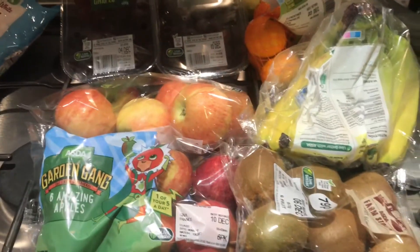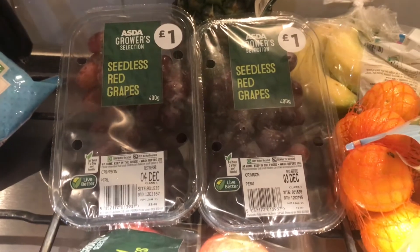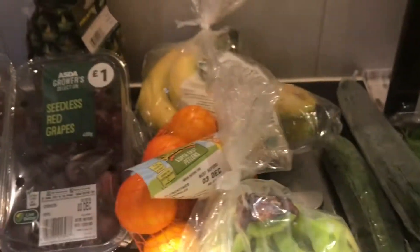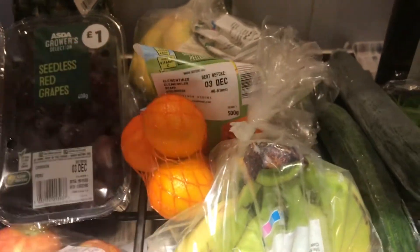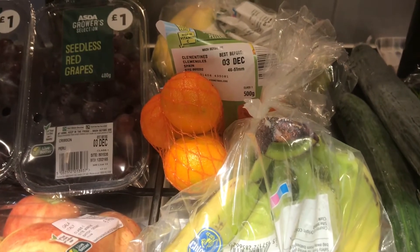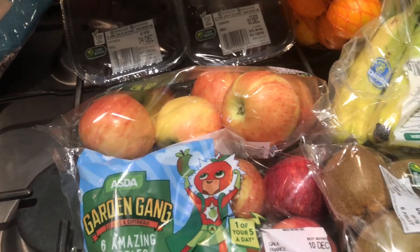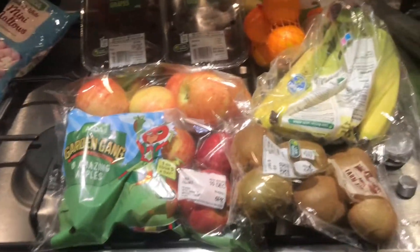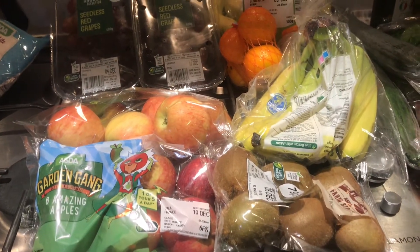Moving on to fruit: I've got a pineapple at the back, two packs of seedless red grapes — me and my husband snack on these when we're feeling peckish. Also two lots of bananas as they're a favourite in this house. I've really been enjoying these easy peelers, little oranges, so I've got some more of those. Then some little apples for the children, bigger apples for me and my husband, and some kiwis. This won't last all week — we'll probably top up with more fruit around Friday.